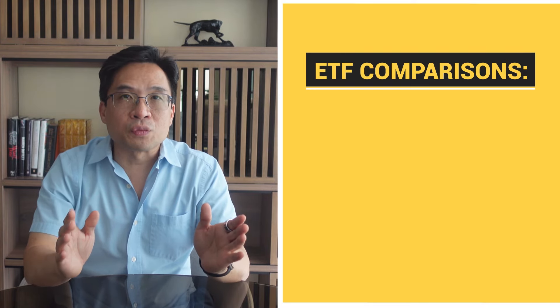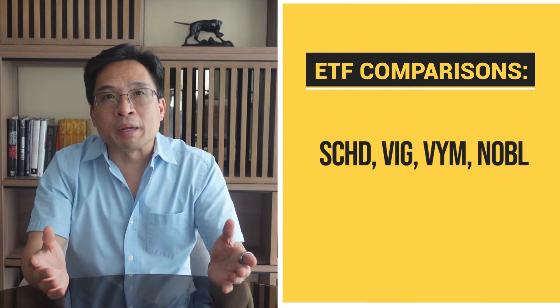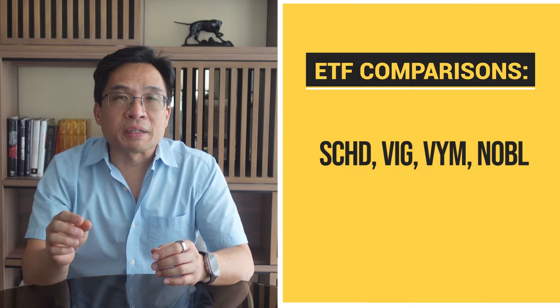Now let's break down each of these four ETFs — SCHD, VIG, VYM, and NOBL — and see which one might be the best fit for your portfolio. By the way, the data is as of July 17, 2024.